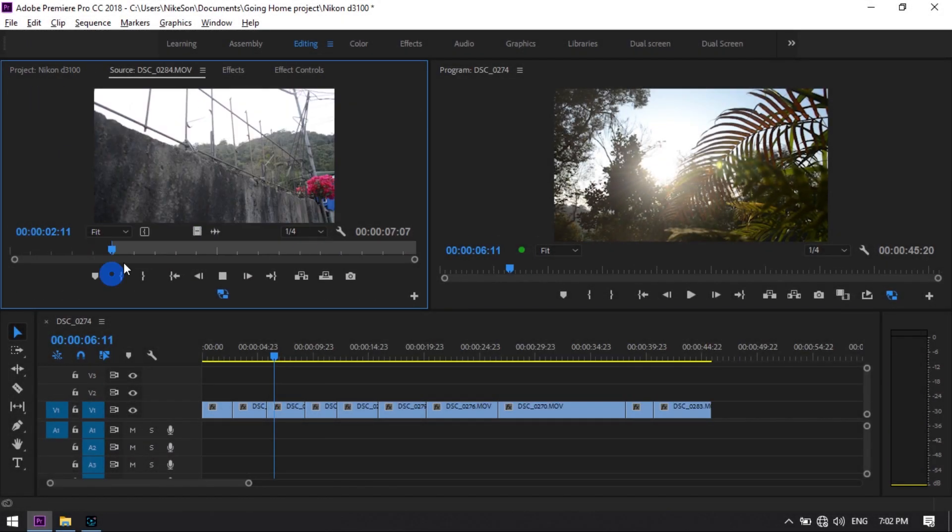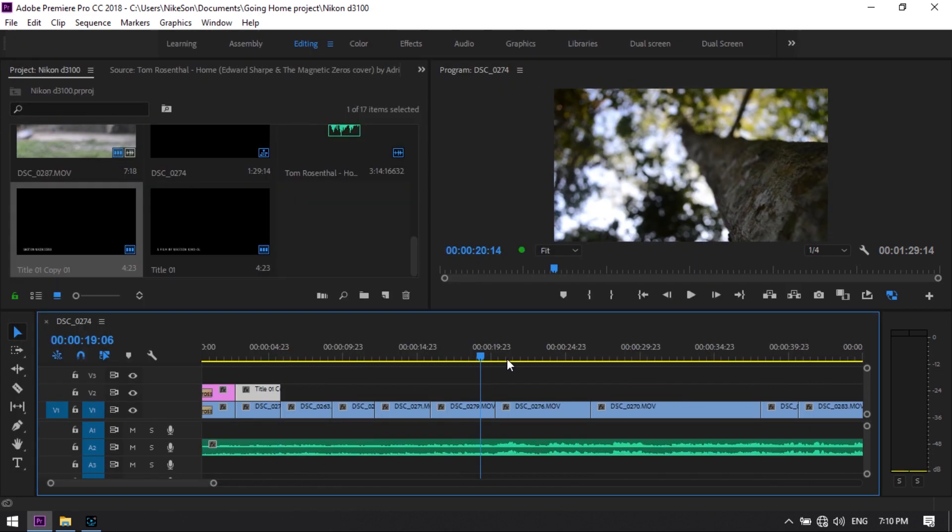And now we're going to edit using Adobe Premiere Pro.